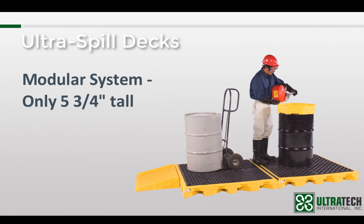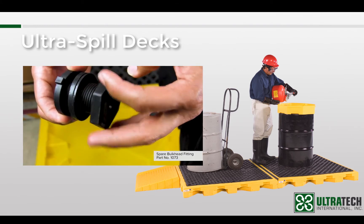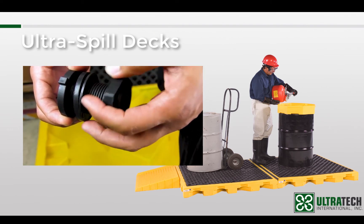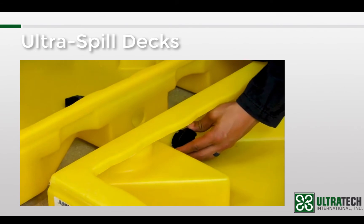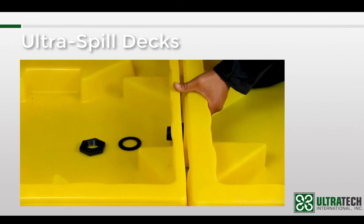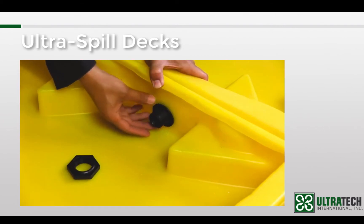To keep the overall footprint within a more manageable size, we made three different size modules that could be connected together to make whatever size system was needed for the specific application. In order to address the spill capacity issue, the team came up with the concept of using bulkhead fittings to connect the modules together. These fittings serve a dual purpose: first, they secure the modules together and secondly, they allow any spills to travel from one spill deck to another.